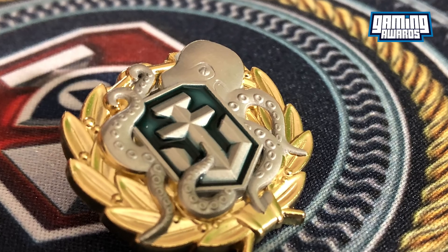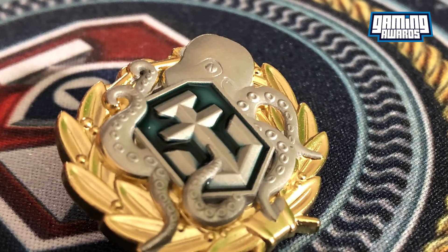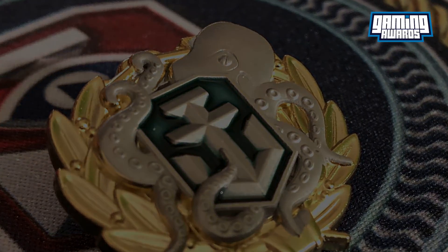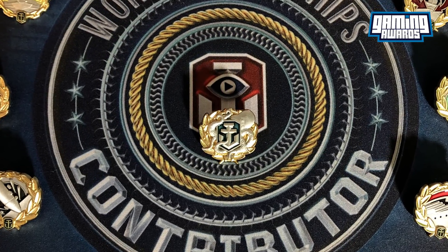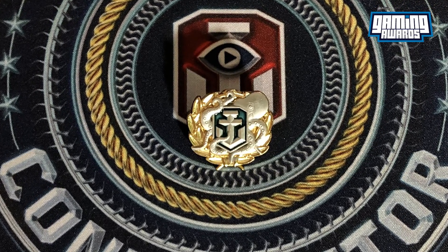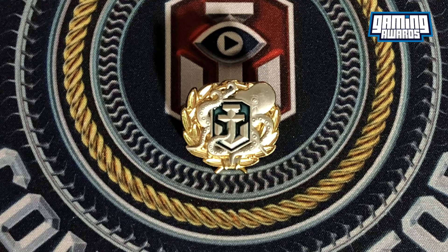It also helps that they're two of my favorite in-game achievements. It's obvious that a lot of time, effort, and love has gone into the crafting of these fine mementos. They'll look great in your collection, or you can show them off on your Wargaming lanyard when you go to the next Let's Battle event.